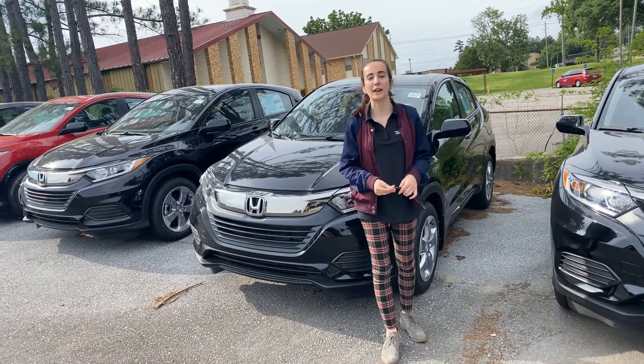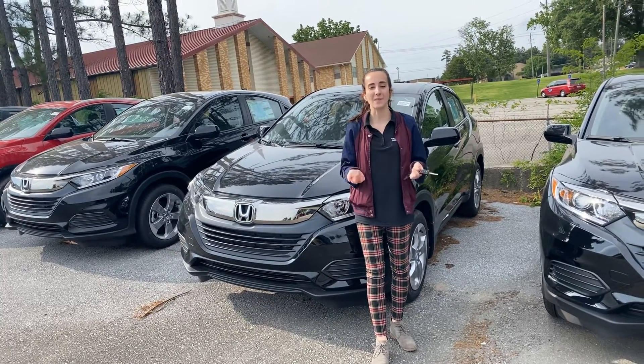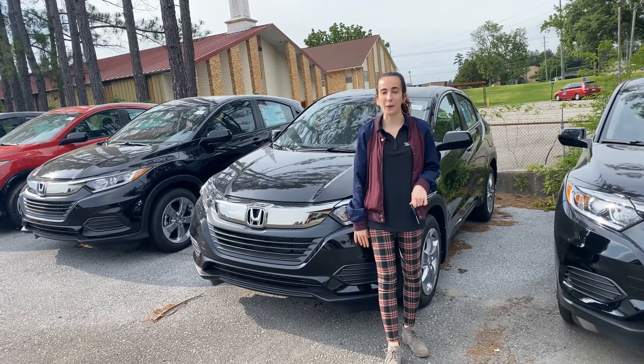Hi, Alisa. Thank you so much for taking my call earlier. I just wanted to make a short video for you to put a face with the name, introduce myself, and then show you some of the awesome things about the HRV LX that you inquired on.